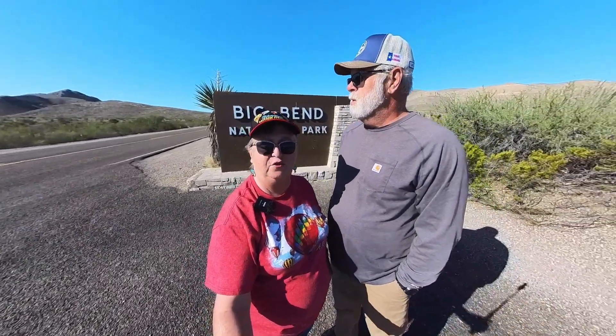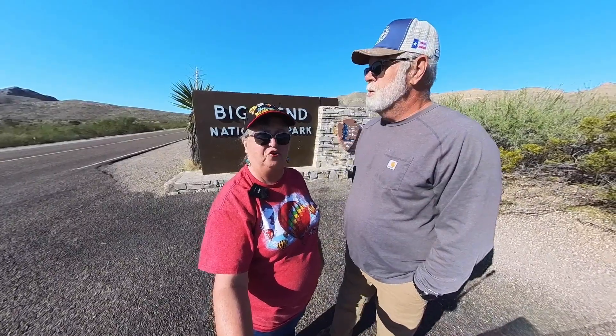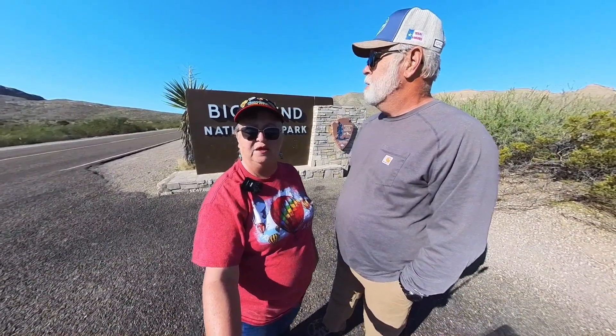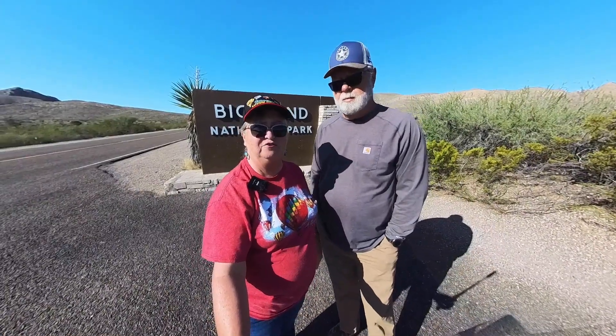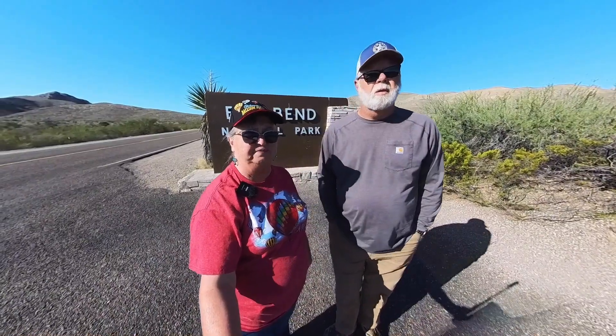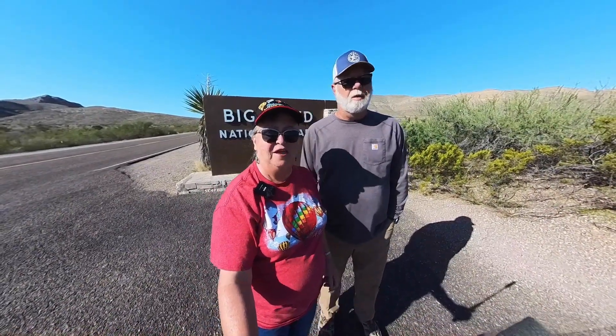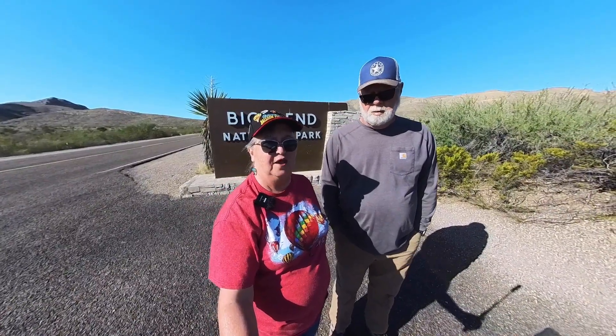Hi! Welcome to RV Afterlife. We are getting ready to explore Big Bend National Park, as you can see by the sign. It's a pretty cool April morning — 55 degrees outside. We started off in sweatshirts and jackets but it's supposed to get up to 80 today. We've really only got one full day here, so scenic byways are the order of the day, along with visitor centers. We do hope to get down to the Rio Grande, so let's go.